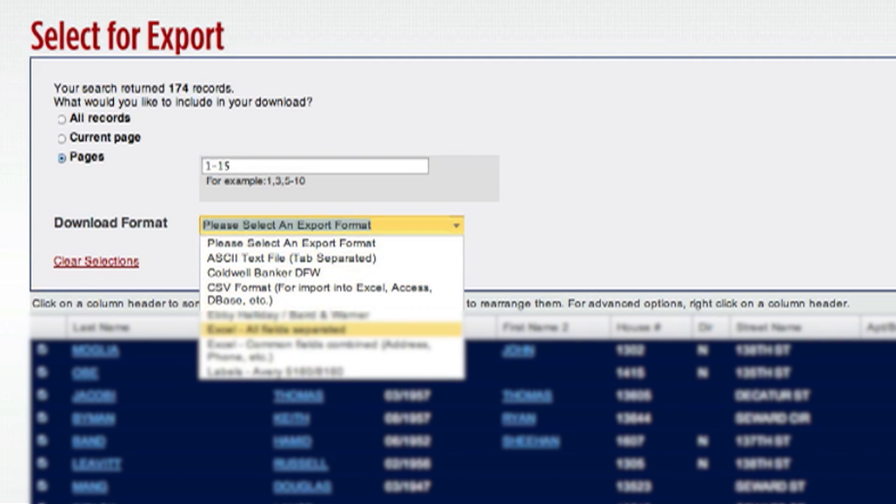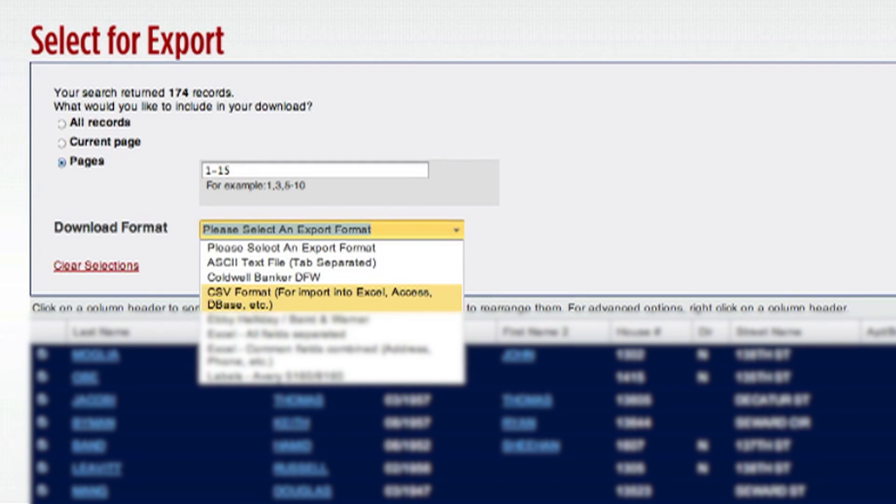Download the entire list, a page, or pages in the format of your choice, including CSV format for easy import into your power dialer. There's also Excel and labels, and you're on your way.